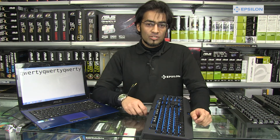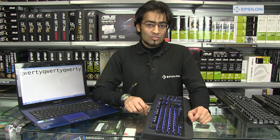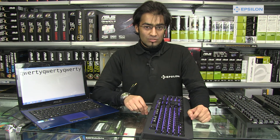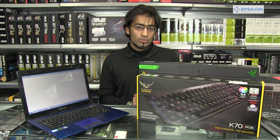Here at Epsilon Computers, we have a deal going on. The first 15 people to mention that you have seen our YouTube video, we will be giving £15 off any mechanical keyboard. Please subscribe to our channel to catch the latest videos. With each video, we will be holding a promotion with money off excellent computer parts. Thanks for watching, goodbye.